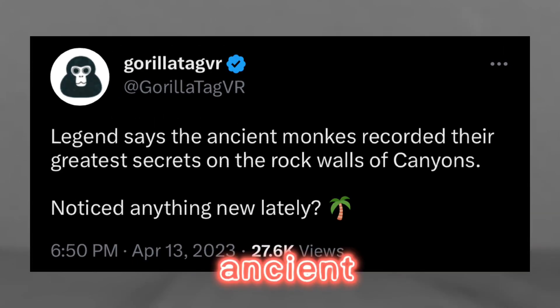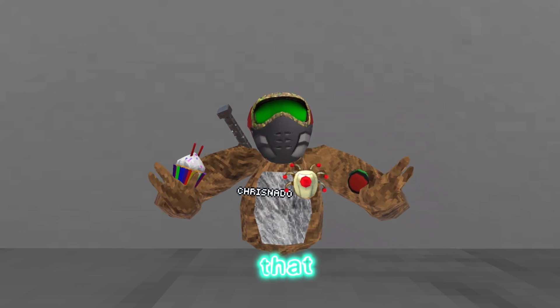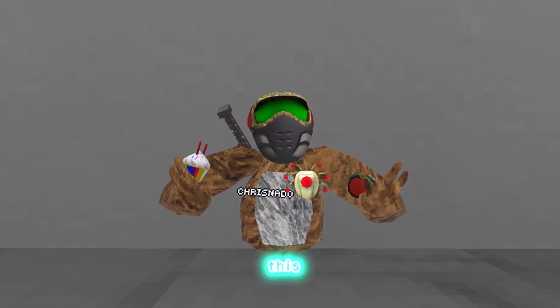Here is what the message had to say: "Legend says the ancient monkeys recorded their greatest secrets on the rock walls of Canyons. Noticed anything new lately?" This tweet is proof that Gorilla Tag is going to release a beach map this summer.